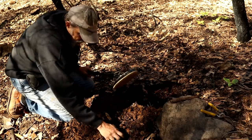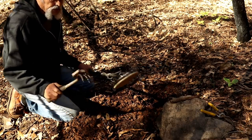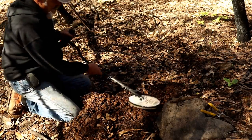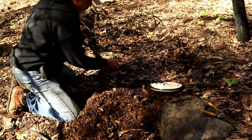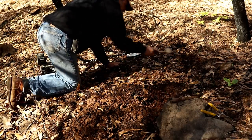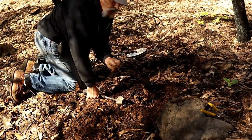It's right on the surface — I'm having a hard time finding it. There it is: a chunk of wire. Okay, moving on — that's another target right here. Yep, another piece of wire.